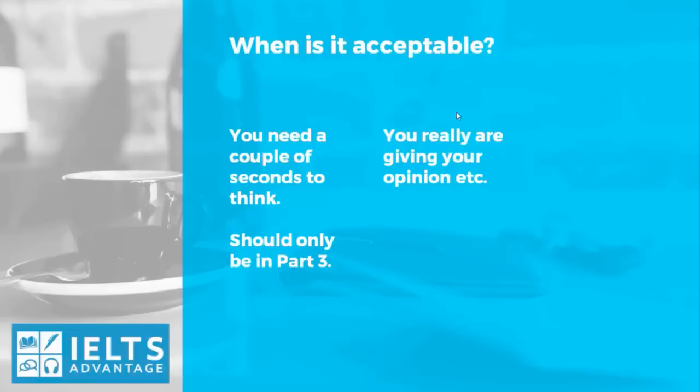So you're showing the examiner: one, that you've memorized the answer; and two, that you don't know how to use the memorized answer. Think about the function you're using it for. If someone says 'In my opinion' and then starts talking about someone else's opinion, that's not your opinion. Or if you say 'Some people say that' — which is talking about what other people think — and then you give your opinion, that's not using the correct function. So you're going to lose marks because you're not using it correctly. If you're not going to answer the question directly and you're going to start your sentence with 'In my opinion,' make sure you're using it correctly.